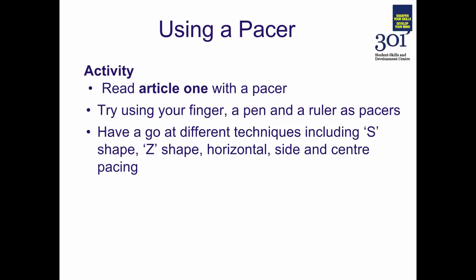Now that we've had a quick run through of some of those pacing techniques, we'll have a go at practising them. You'll need an article or a book chapter related to your course, and a pen and possibly a ruler to try as pacers. Have a go at reading your chapter or article and try different strategies: your finger, your pen or a ruler. Have a go at different techniques including the S shape, the Z shape, horizontal, side and centre pacing.